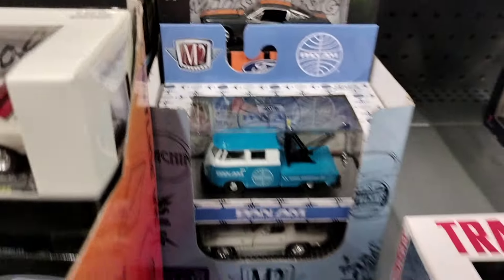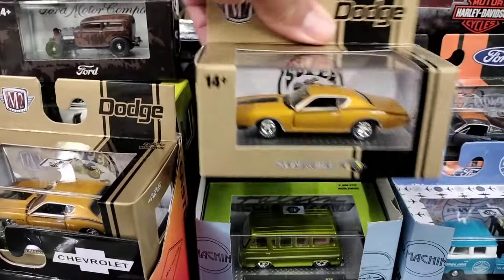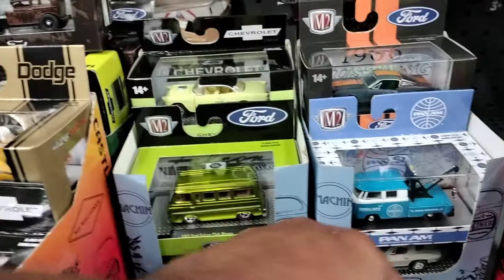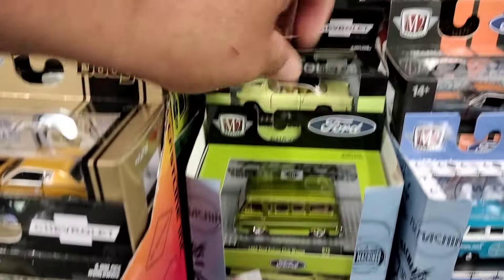I like that one, that one's pretty neat — Transformers. What is this one? Dodge Charger Super Bee — that looks dope, yo. These are the Vans, I think we already seen these. Yeah, we've seen those.